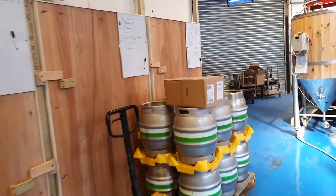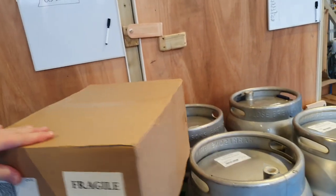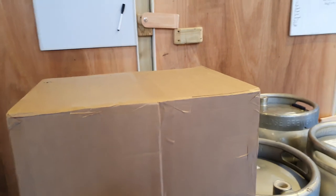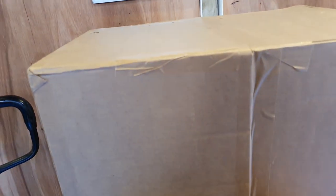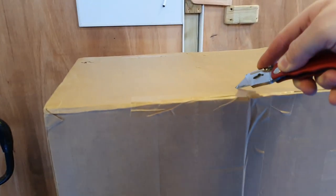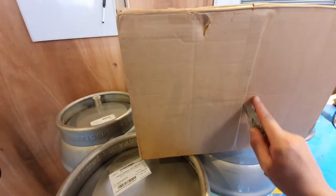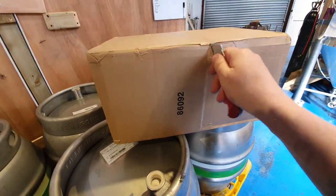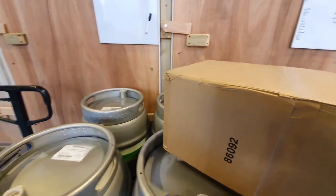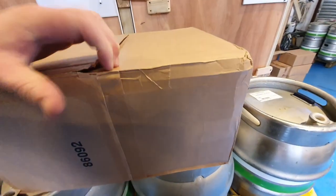The delivery lady arrives with a parcel — even the parcel's warm, she was sweating. I'm not sure what she's brought but I am intrigued. Let's have a look — I'm good at doing these one-handed videos.